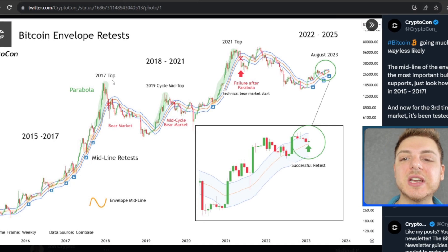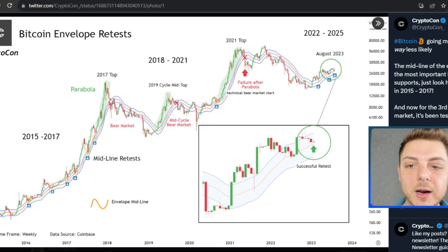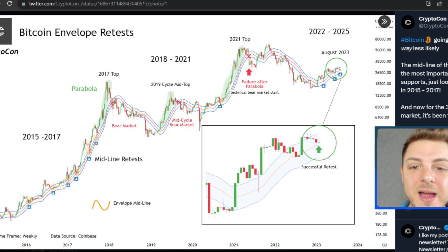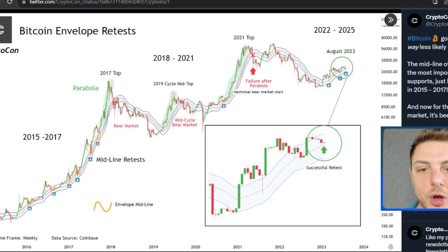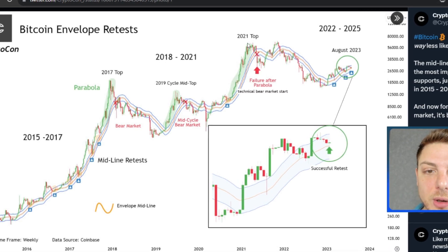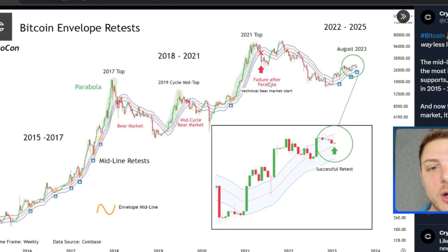Using it as support to continue parabolas to the upside, we do get some failures in the market — one failure here, another failure here — but then we get that upwards continuation. We get a break above the envelope, then a retest of the envelope, and then a massive parabola to the upside, which eventually gets that failure after the parabola.